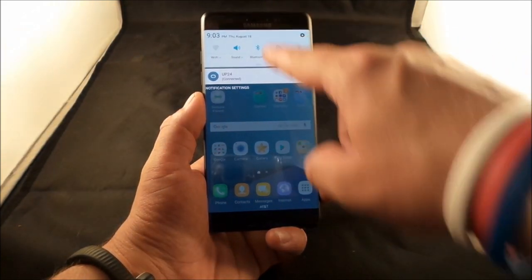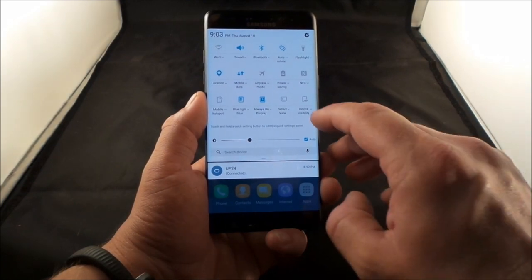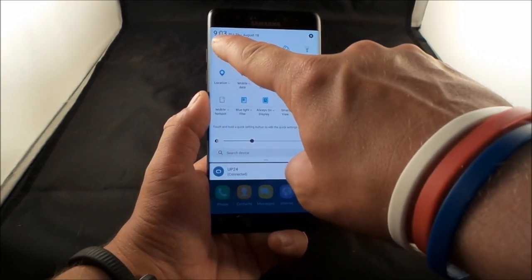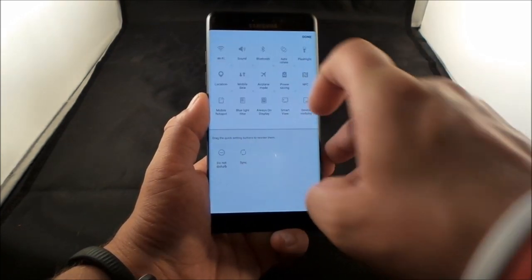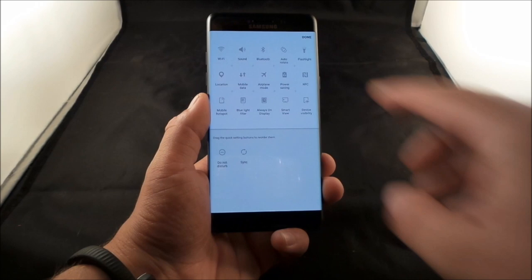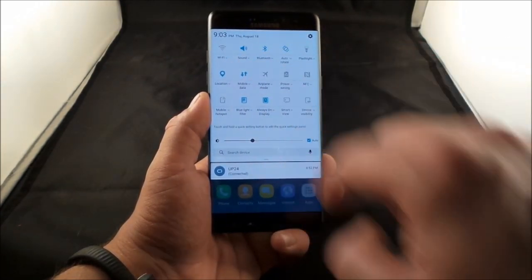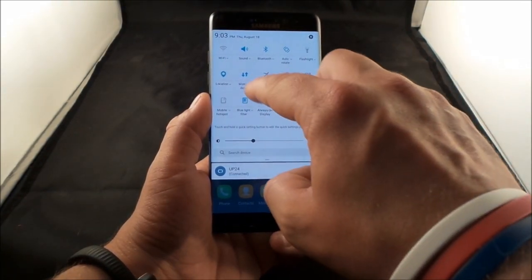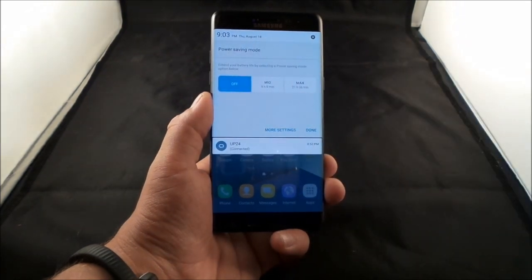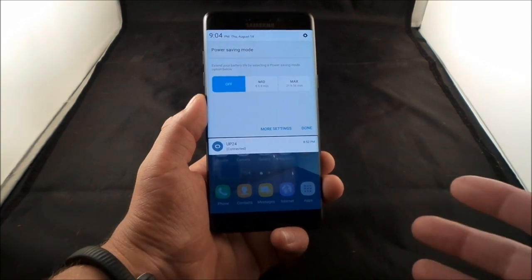Something new with this phone: when you scroll down the notifications panel twice to see all your settings, you no longer press and hold an icon to access options. Instead, each setting tile now has a little down arrow — tap it to get all the options for that setting.